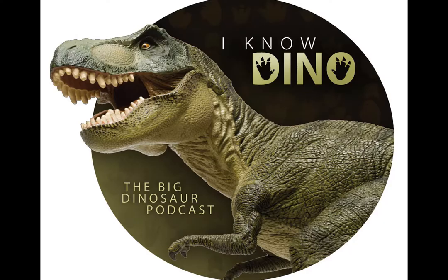You can get a free audiobook download and 30-day free trial at audibletrial.com slash I Know Dino. They have over 180,000 titles to choose from for your iPhone, Android, Kindle, or MP3 player.